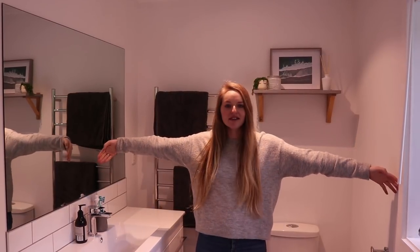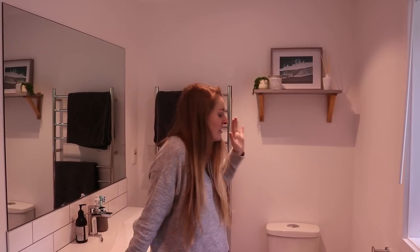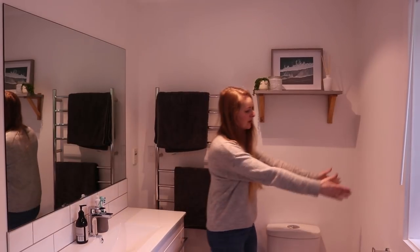Some of you may remember what our bathroom looked like before. We had a wall about here that separated the bathroom from the toilet room, but in the toilet room we didn't even have room for a vanity or a sink. In my opinion it kind of defeated the purpose of having a separate toilet if you couldn't also have a sink, so we decided to knock down the wall and have one big bathroom to completely maximize the space.